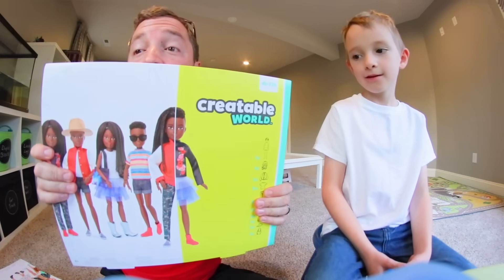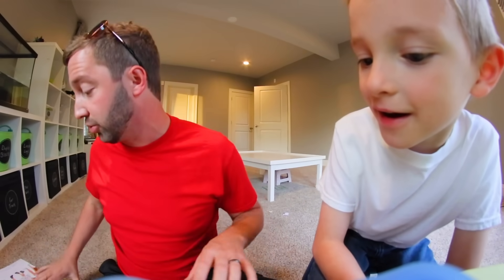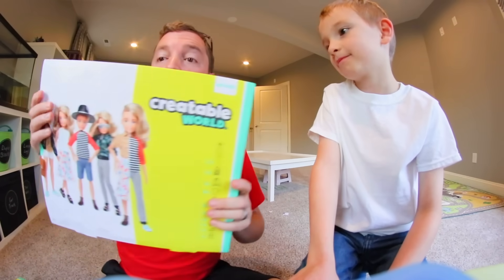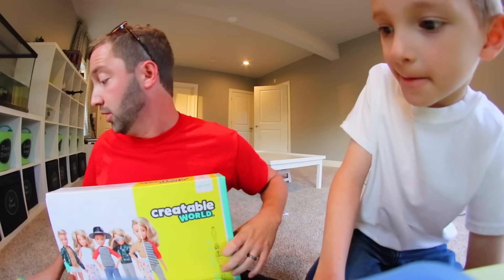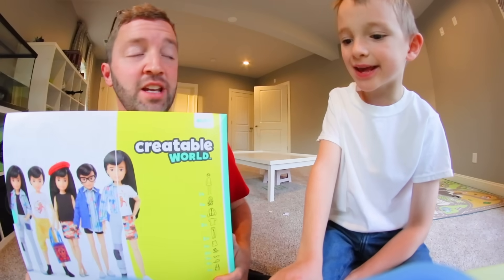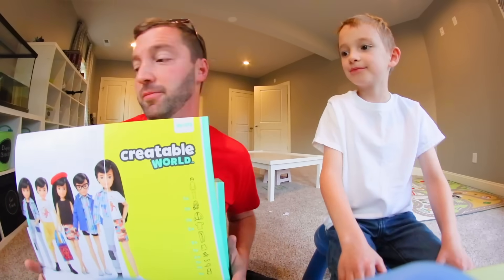This is a Creatable World Deluxe character kit. Look at all these options — this is gonna be so cool. There are three of them and you can make any of these characters. These are what I'm gonna hide. Are you ready to go somewhere else so you won't know where I put them?